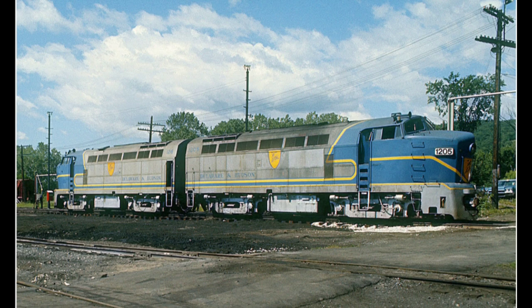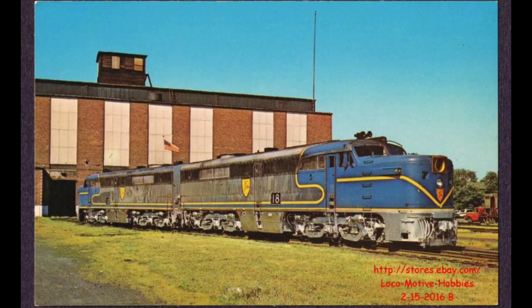Some of the most famous Delaware and Hudson diesel locomotives that made Colony their home were the two Baldwin RF-16 Sharknose freight locomotives and the four Alco PA passenger locomotives.